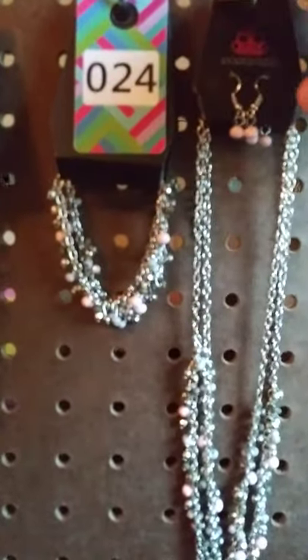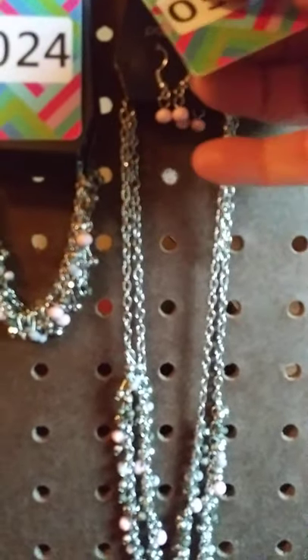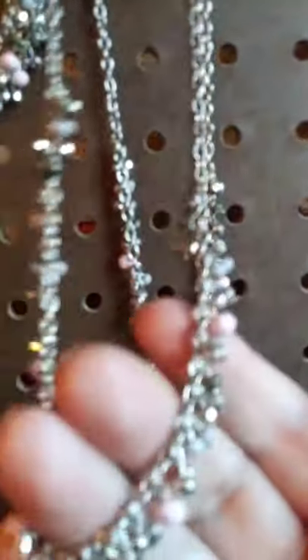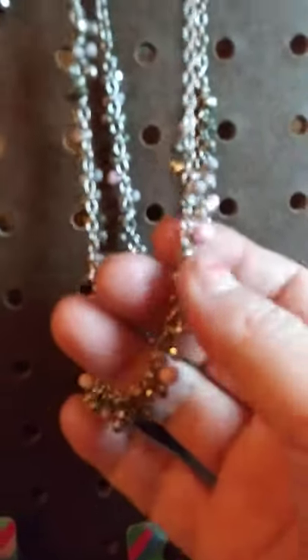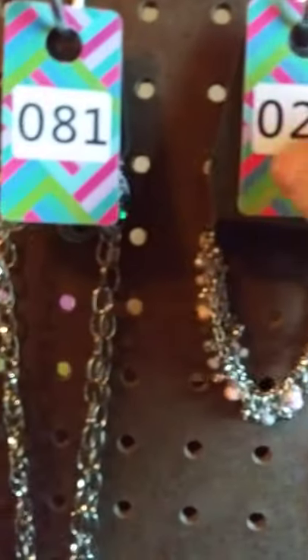This here has got the silver fish hooks with the beautiful pink little bead earrings. It comes down — as you can see it's got the silver and again the little pink beads. Really cute. I have two of these available. This one is going to be number 57 if you're interested.